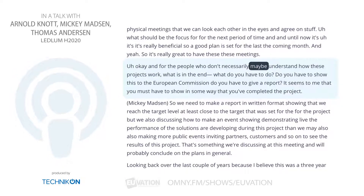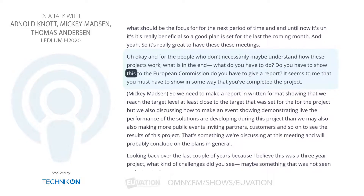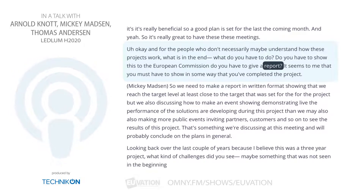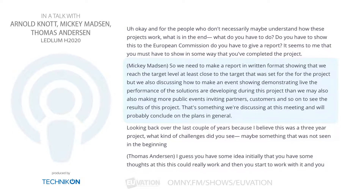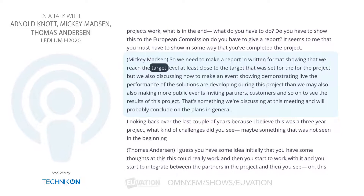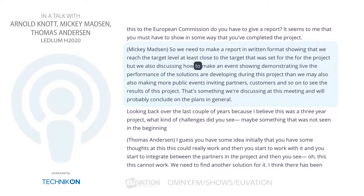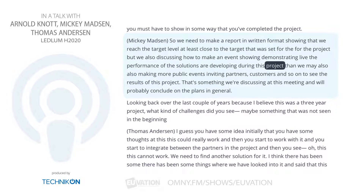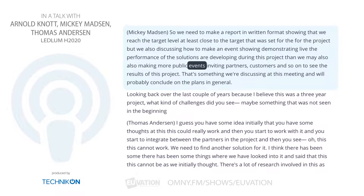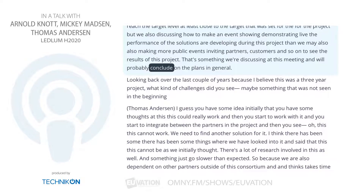For people who don't understand how these projects work — what do you have to do at the end? Do you have to show this to the European Commission, give a report? We need to make a written report showing that we reached the target, or at least close to the target set for the project. We're also discussing how to make a live event demonstrating the performance of the solutions developed during this project, and possibly a more public event inviting partners, customers, and others to see the results. That's something we're discussing at this meeting and will probably conclude on in January.